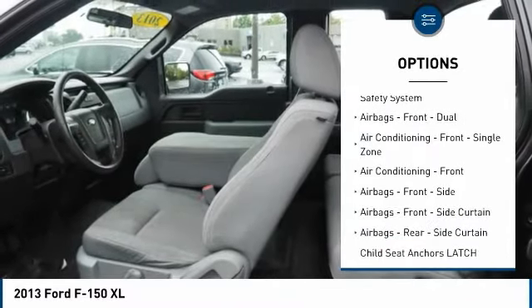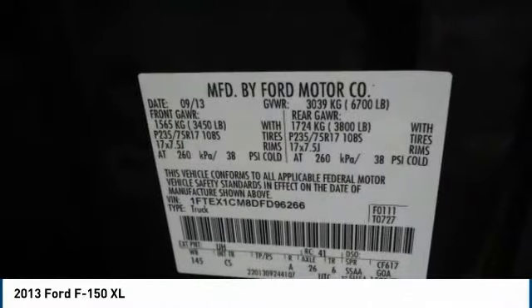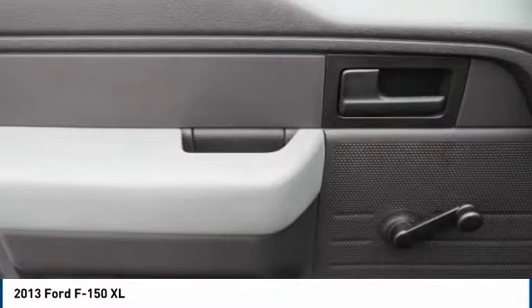Front suspension type: strut. Airbags, passenger occupant sensing deactivation, roll stability control.